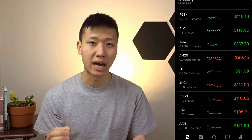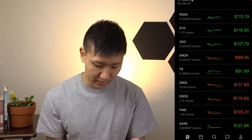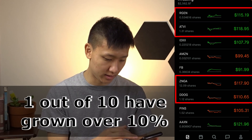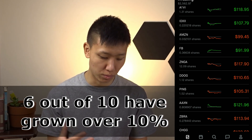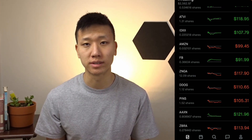Amazon actually lost money since the time I put in money. Facebook is down quite a bit, actually — down 8%. So out of the 10, except for the one that I got for free, 8 out of 10 have come up positive. Six out of 10 of them have grown to more than 10%. That is quite significant, given that it is very hard to predict which stocks will go up. Picking investments that might lose money is part of investing, especially in individual stocks.